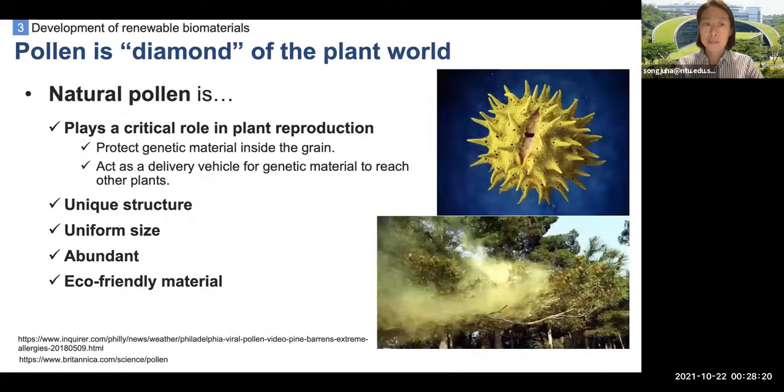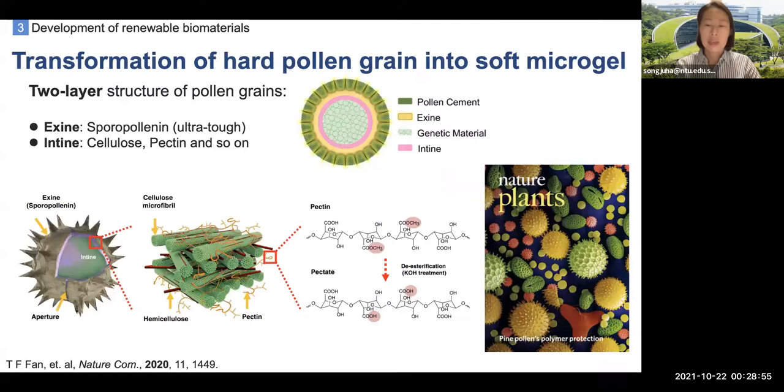Now I move to my next topic: pollen as a new 3D printing material system. Due to its exceptionally tough nature, pollen is regarded as a diamond of the plant world. Pollen plays a critical role in plant reproduction, particularly protecting the cells and delivering them to other plants. As a material, pollen has a very unique structure and uniform size, and is very abundant and eco-friendly. Our recent work was to transform hard pollen grains into processable soft microgels through a simple soft-making process. After the pollen microgels were obtained, the unique bilayer structure provides stimulus-responsive behavior, showing great potential as a new smart biomaterial.